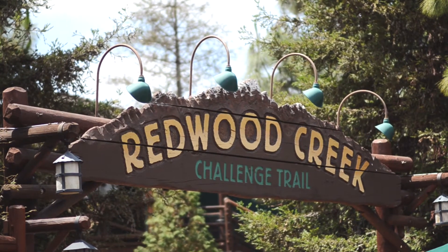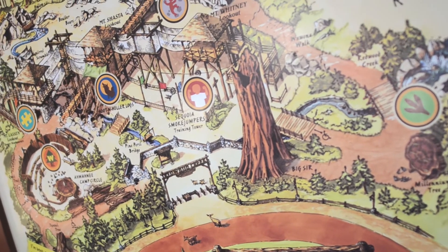If you have younger kids, they'll love the Redwood Creek Challenge Trail, where they'll become honorary wilderness explorers.